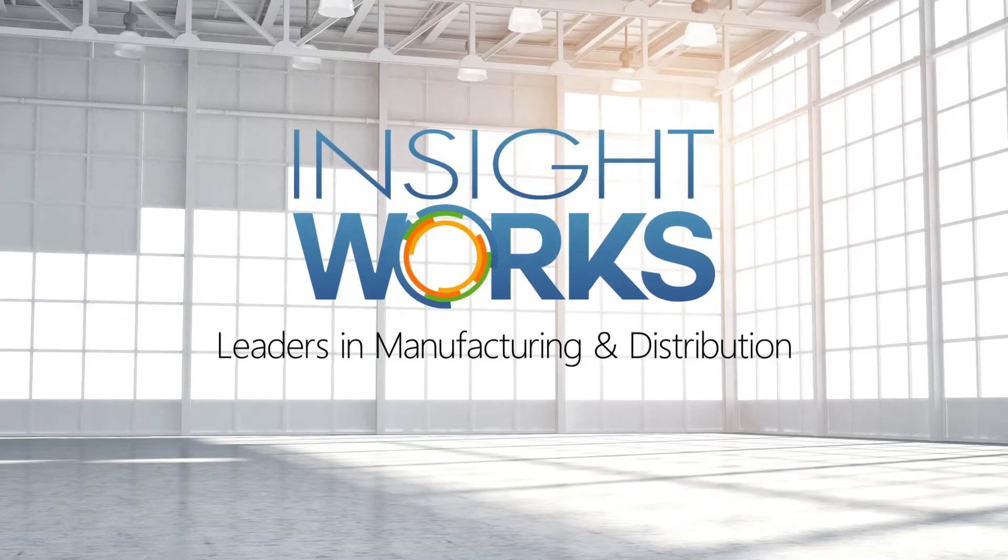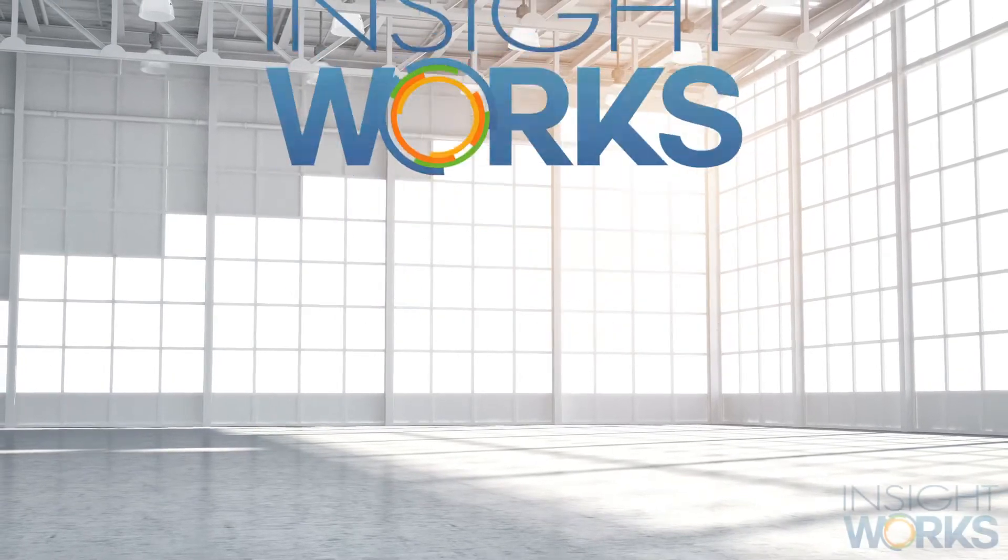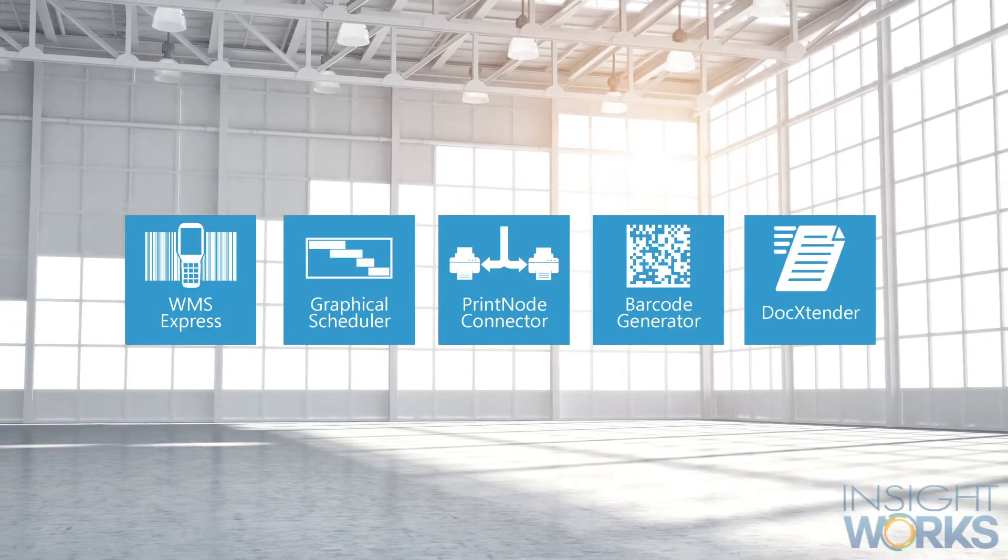For those in manufacturing or distribution and using Dynamics 365 Business Central, you'll want to check out the suite of free apps available from InsightWorks.